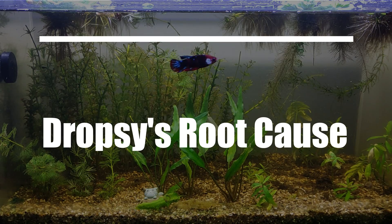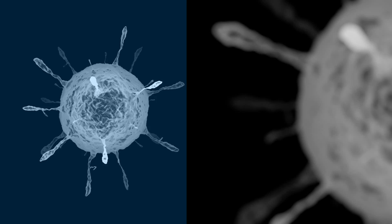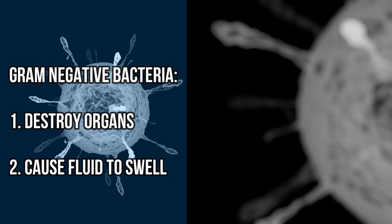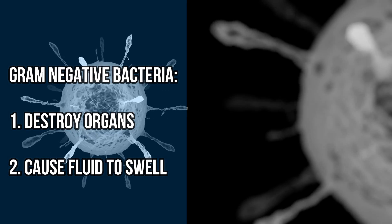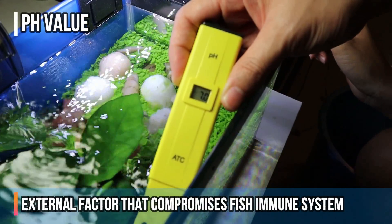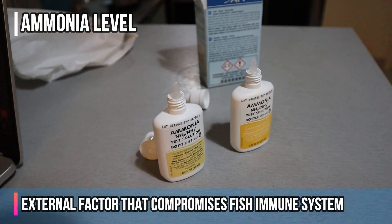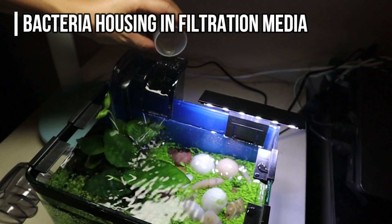Those are only the symptoms. The root cause of dropsy is actually a bacterial infection — typically gram-negative bacteria — that destroys the organs and causes fluid to swell in the organs. Most of the time it is also caused by external factors that compromise the fish's immune system, and that's very important to tackle, otherwise your future betta fish will have the same issue.